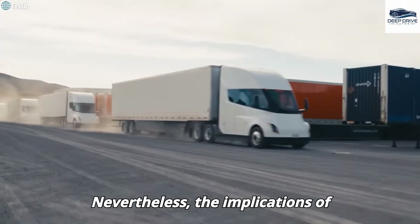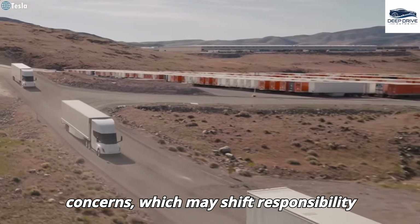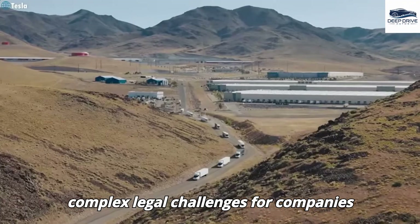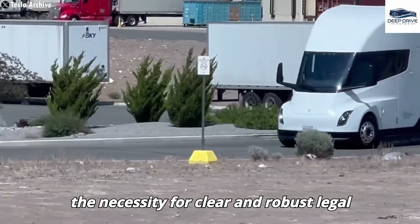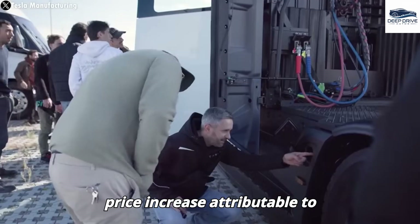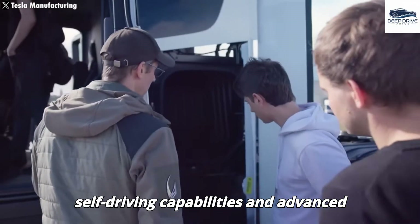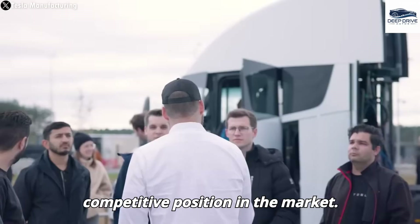Nevertheless, the implications of autonomous technology extend to liability concerns, which may shift responsibility from drivers to manufacturers, creating complex legal challenges for companies like Tesla. This situation underscores the necessity for clear and robust legal frameworks. Initially, the Gen 2 Tesla Semi may experience a price increase attributable to substantial upgrades, including full self-driving capabilities and advanced battery technology, thereby impacting its competitive position in the market.